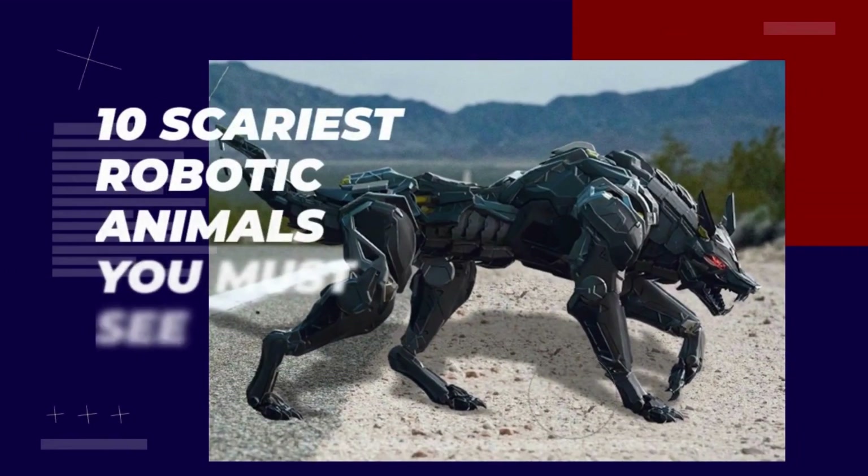Welcome to Factified Daily. 10 Scariest Robotic Animals You Must See.